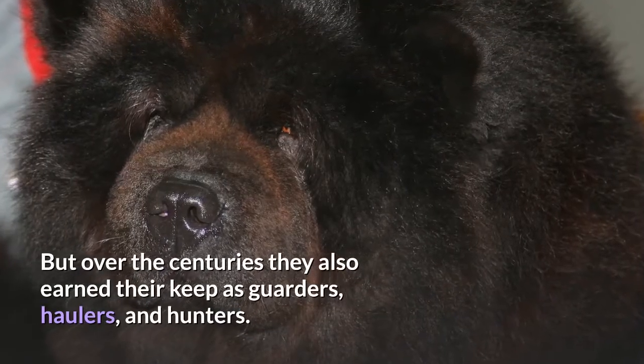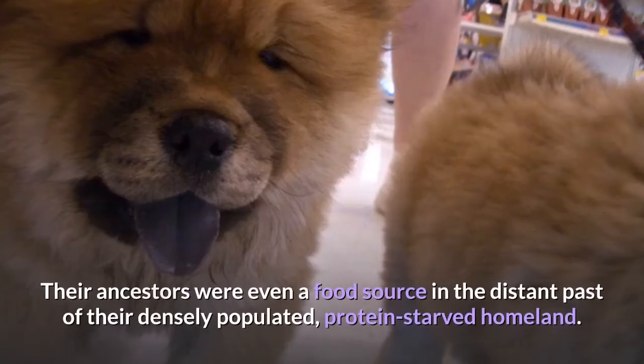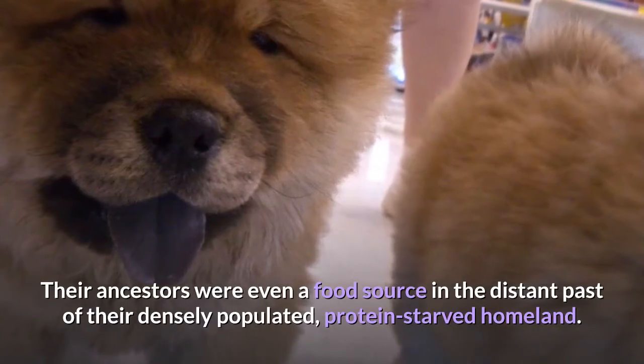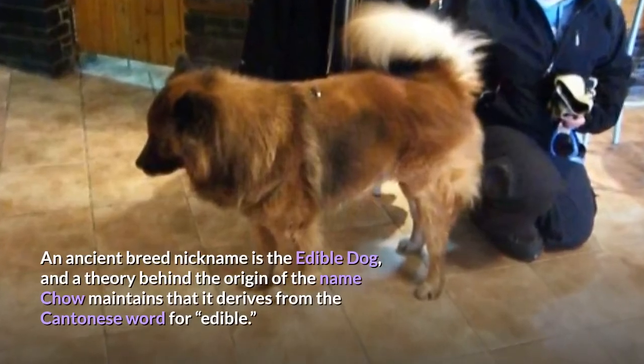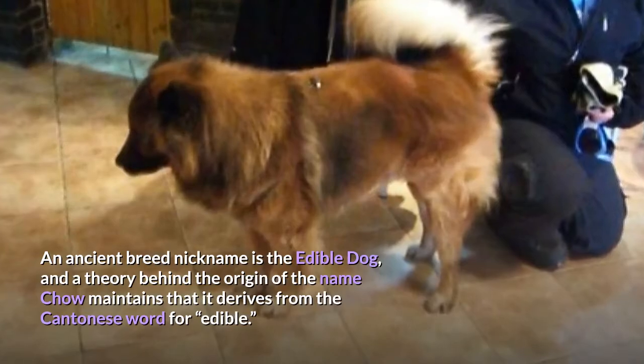But over the centuries they also earned their keep as herders, haulers, and hunters. Their ancestors were even a food source in the distant past of their densely populated, protein-starved homeland. An ancient breed nickname is 'the edible dog,' and a theory behind the origin of the name Chow maintains that it derives from the Cantonese word for 'edible.'